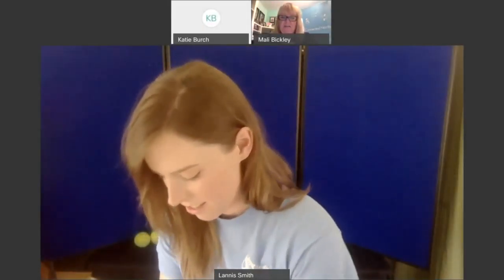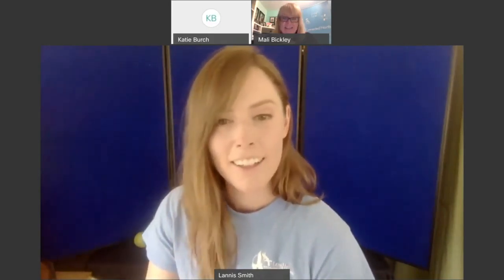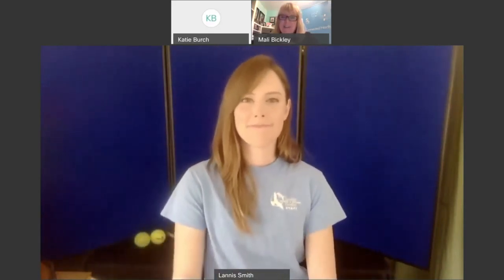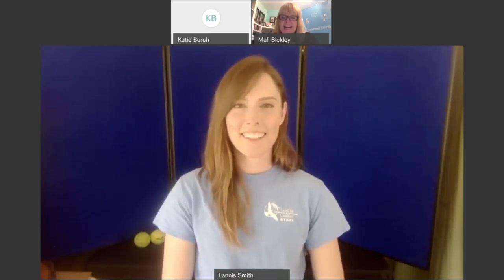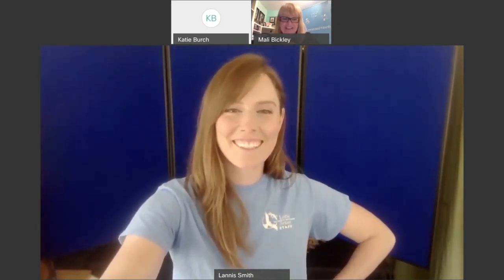It looks like all our friends are here, so I'm going to turn it over to our great connected friend Lannis, who's going to talk to us for about 40 minutes about owls. This is a really interesting session because it's owls from the inside out, so I'm really looking forward to seeing this. I'll turn it right over to you, Lannis.